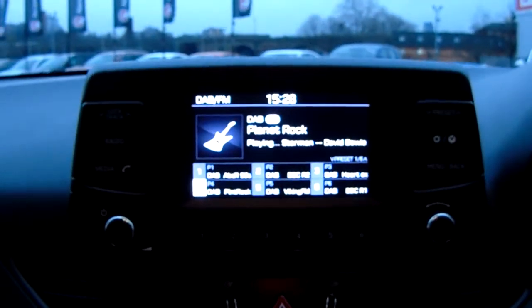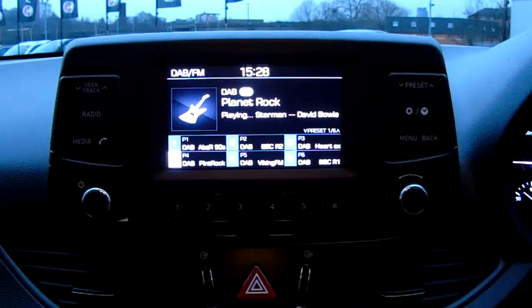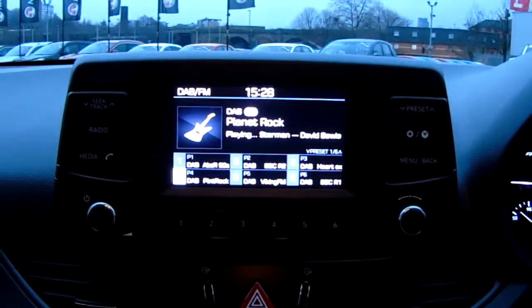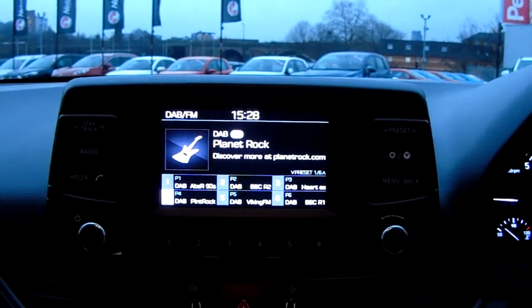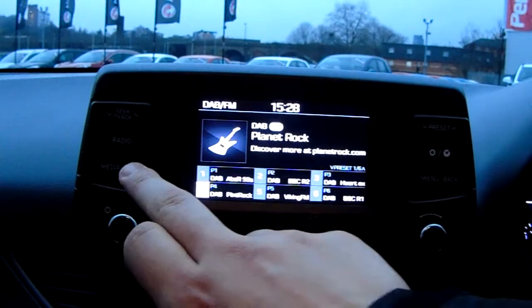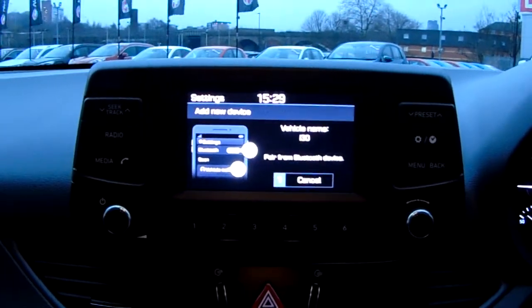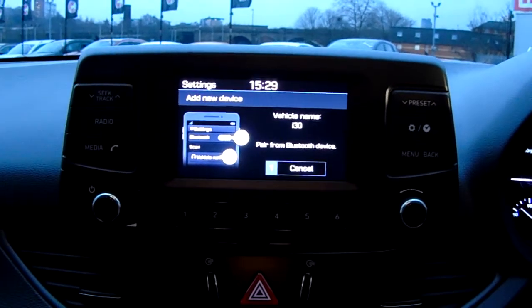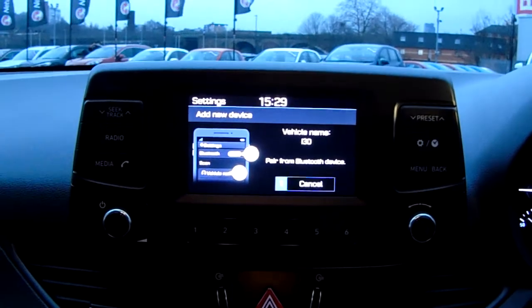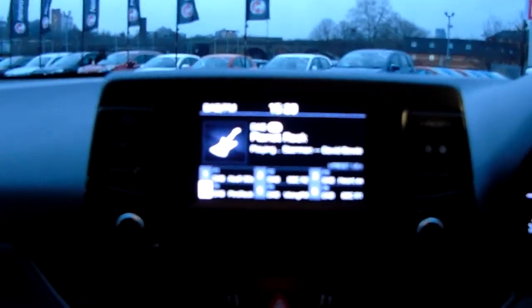Moving up once more you do have the main display of the centre console. You can see here you do have your DAB radio stations as well as your AM and FM, so there is plenty of stations to choose from with an improved sound quality in this car as well. You can also connect your phone via Bluetooth — activate Bluetooth on your device and select the device name that matches the vehicle name — which will allow you to use hands-free, which is the safest way to make any sort of calls while driving.